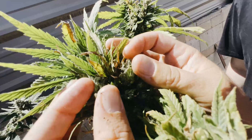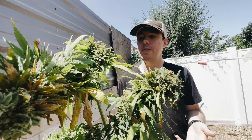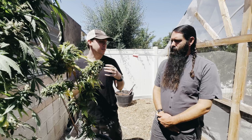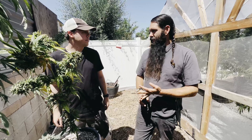A major struggle with botrytis is that it can colonize the plant systemically. In some plants — we're not sure about cannabis — it can even pass into the seeds and remain dormant until the plant bolts and reproductive tissues develop. Botrytis often majorly infects those reproductive parts of the plant, and it can also get into the soil.